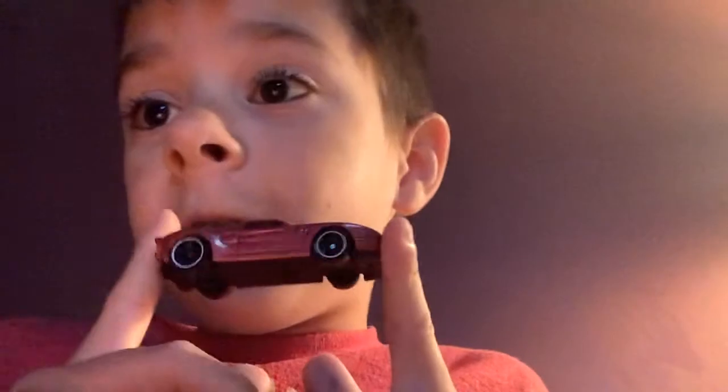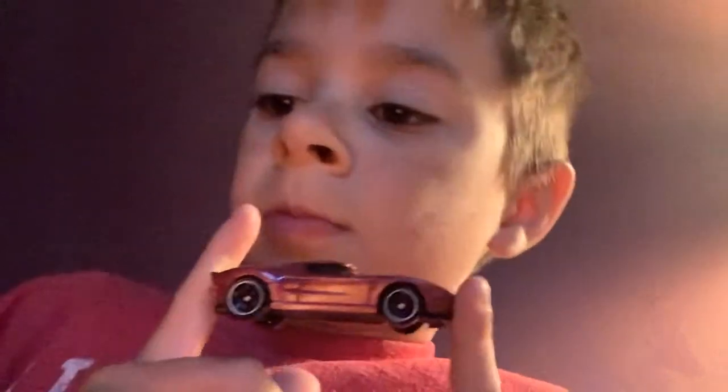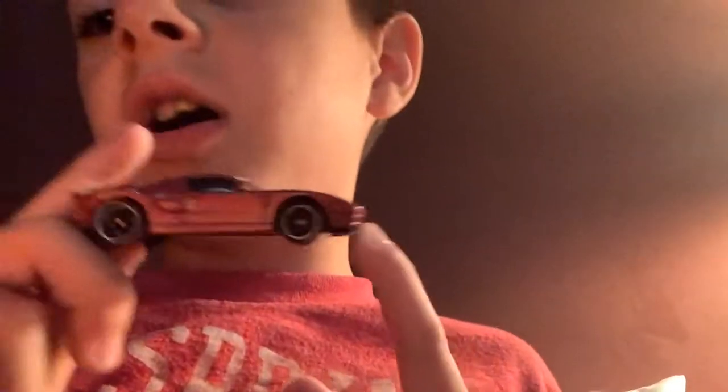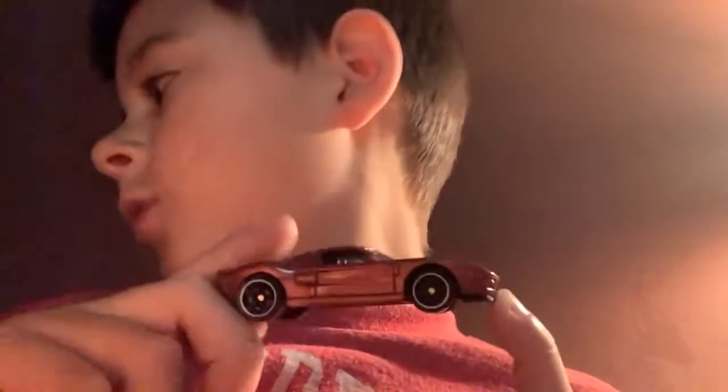2005 Ford GT. Looks cool — looks really cool. Like the pink color. Cool looking casting.